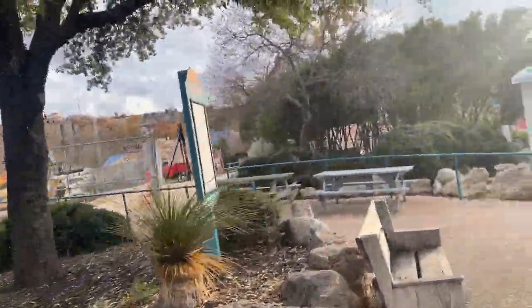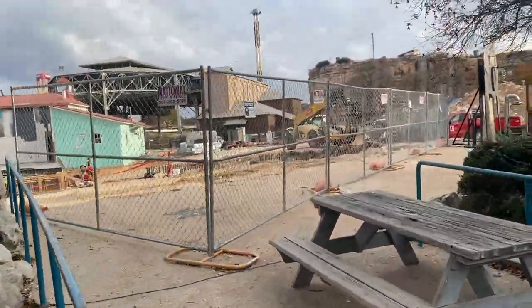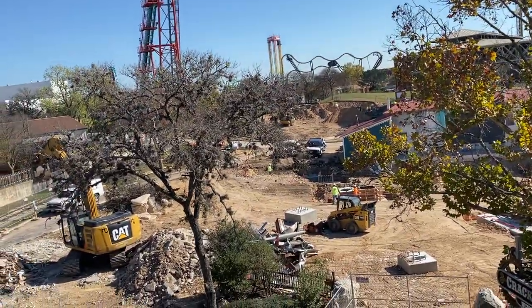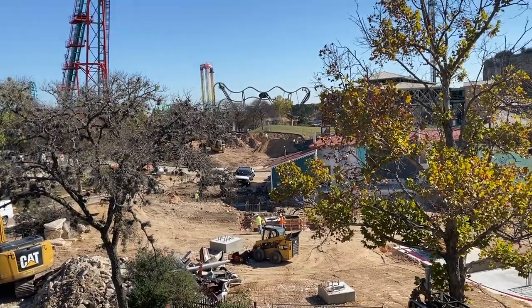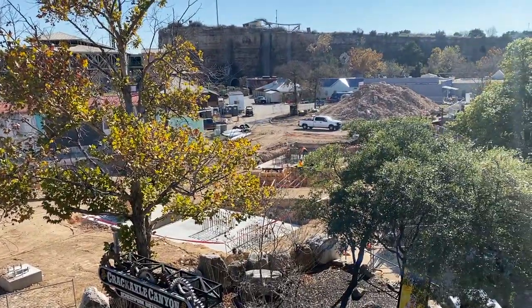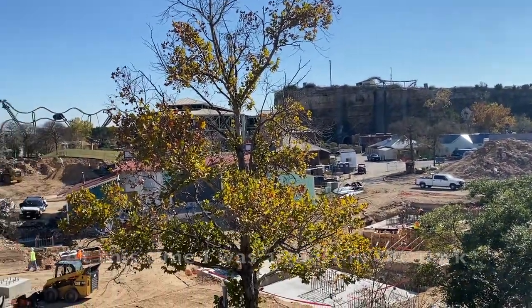I'll hop over here and get a quick master shot, then I got to go into work. Here's a new angle of the construction site for Dr. Diabolical's Cliffhanger — I realized I can just hop up on top of Roadrunner and get a pretty awesome overview of the entire construction site.